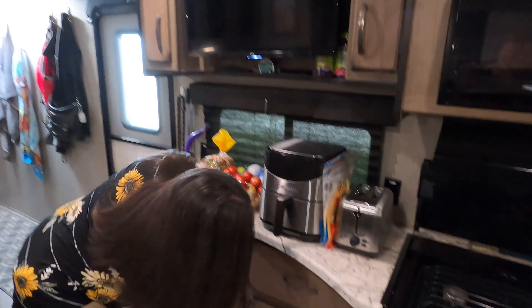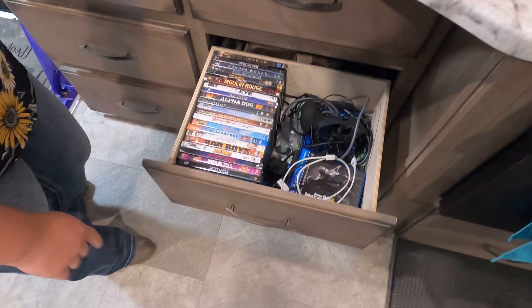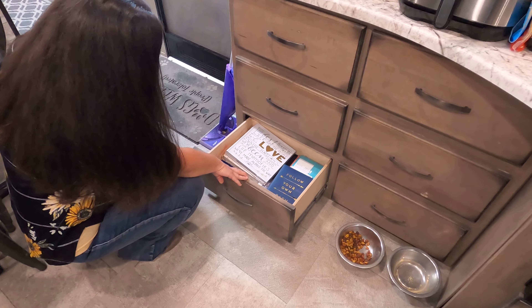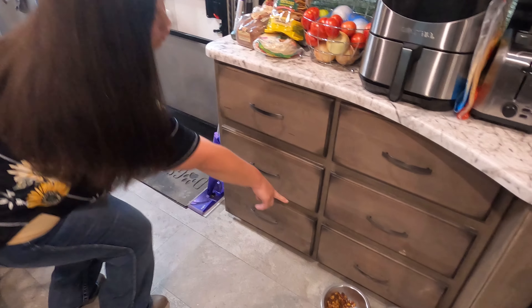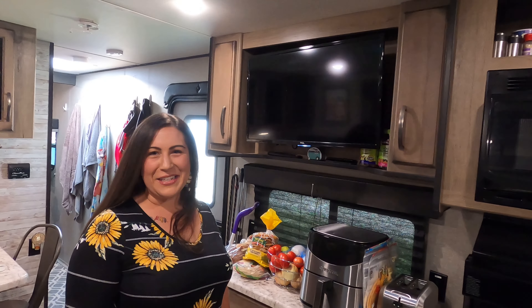Down here is our movies — I could probably condense this and just get one of the CD cases, but I haven't done that yet. Down here we have the important papers, pictures, stuff like that. And then this drawer is Rod's drawer — it just has his extra stuff that he needs.